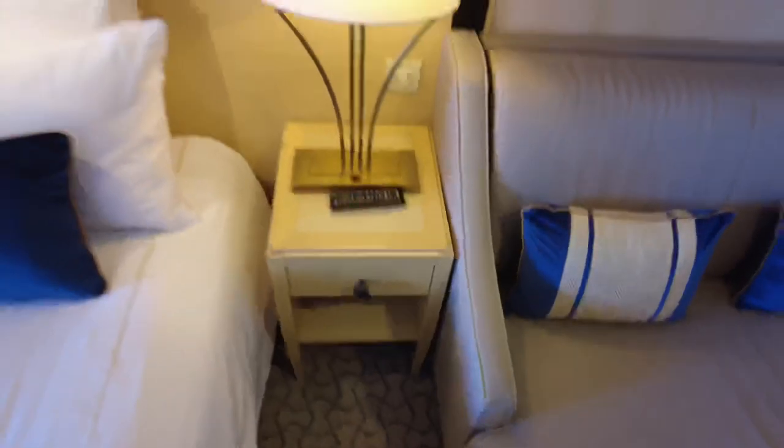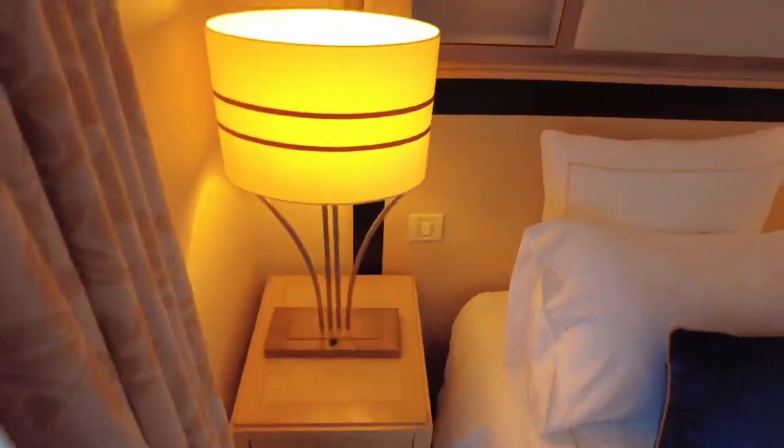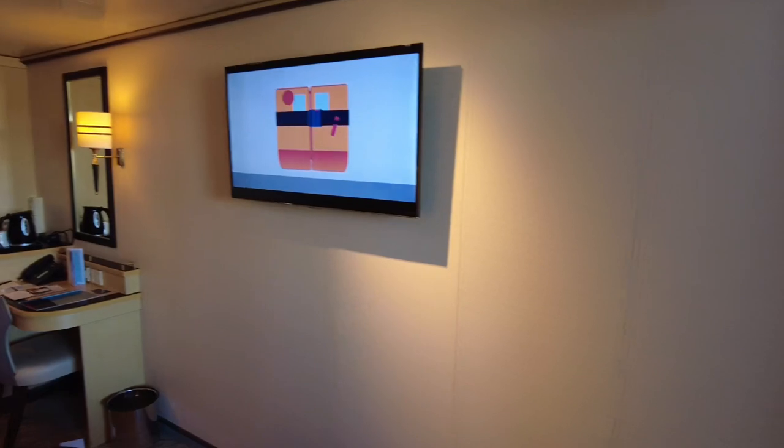Each bedside cabinet gets a small shallow drawer and a large single shelf underneath to keep your bedtime read. You get a 38-inch Samsung TV, however disappointingly it is not interactive and features a very limited amount of news channels.